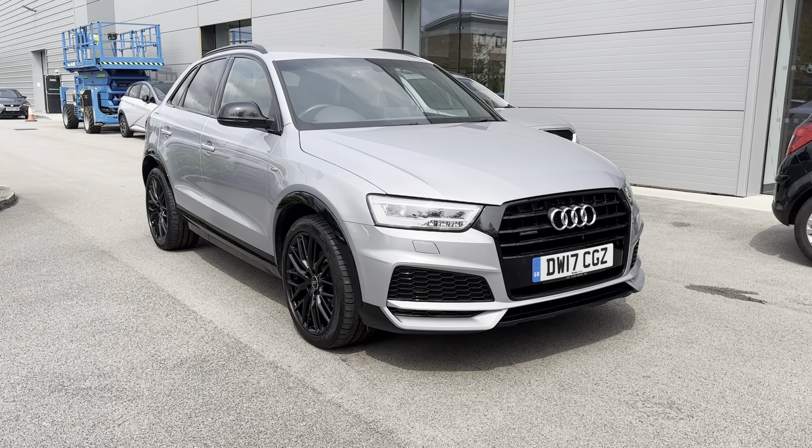On the front of the vehicle you have the all-weather LED headlights as well as daytime running lights. This brings a high-tech and sporty look to the exterior of the vehicle, and also illuminates the road ahead amazingly when driving in low-light conditions.